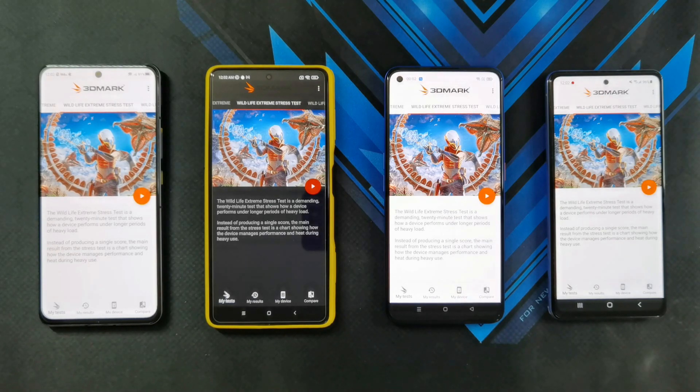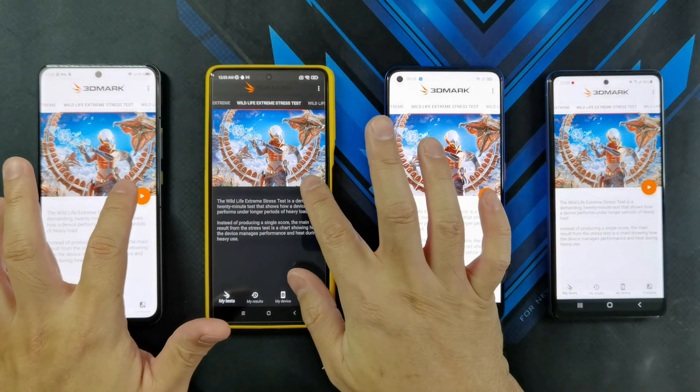For this next test, I'm going to be running the 3DMark Wildlife Extreme stress test. It's going to be a 20-minute test, running the test 20 times, producing a best and lowest score, and showing how stable in terms of frames per second each of these phones can achieve. Let's go ahead and start the 3DMark Wildlife stress test in 3, 2, 1.